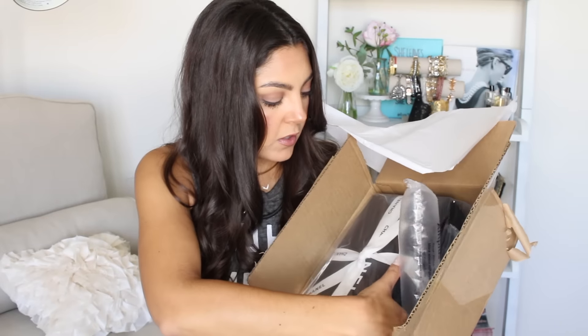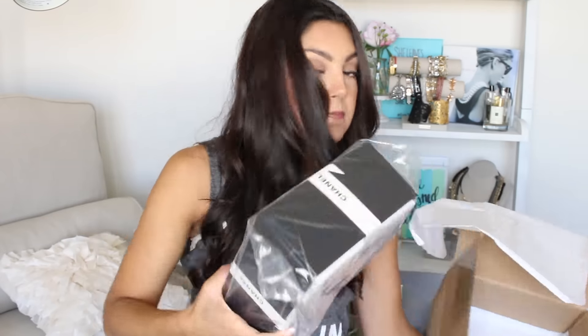They actually shipped it to me from the store — I saved a bunch of money on tax. This is how it comes: boxed in tissue paper, and then the box is wrapped in plastic too. Little bitty box, looks like this.